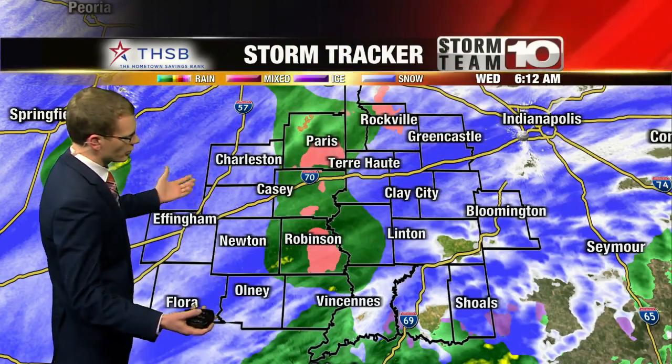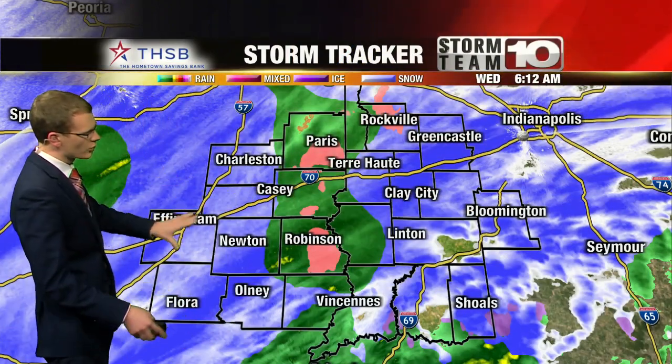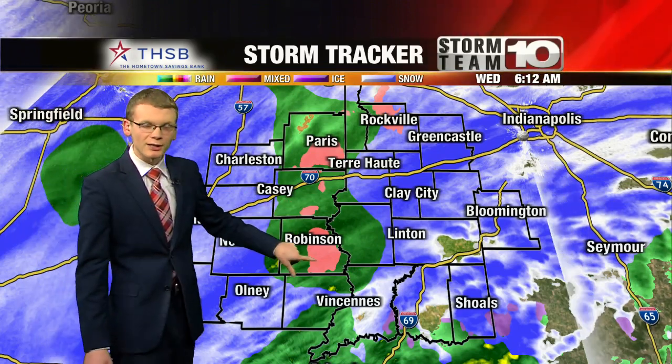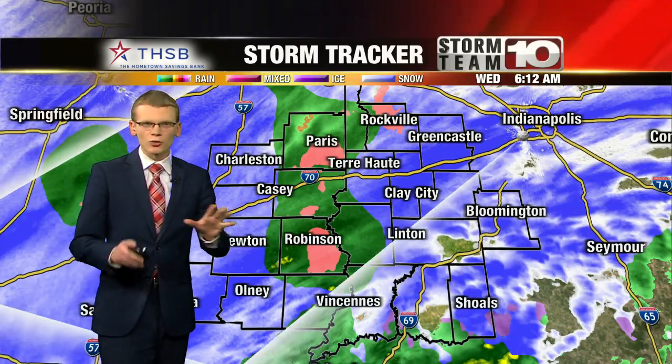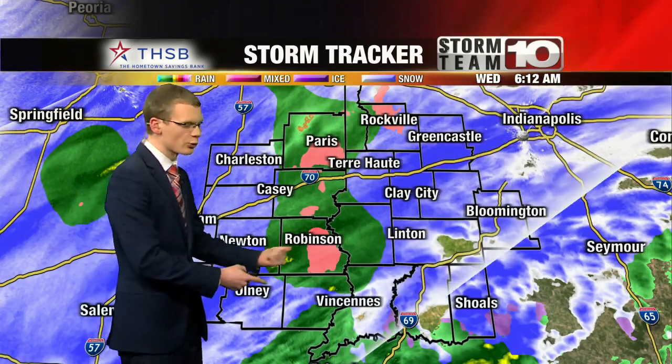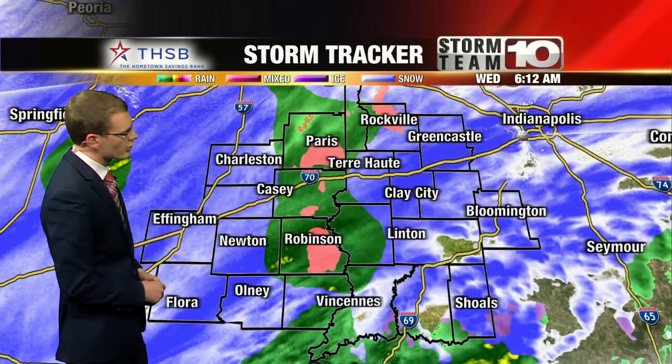As we look at the Storm Team Ten Storm Tracker, you can see it's indicating a mix of precipitation across the region. All these different colors indicate a different type: blue is snow, green is rain, and pink is a mix between the two. Storm Tracker is having a really hard time distinguishing which type of precipitation is falling because temperatures are really close to the freezing mark.